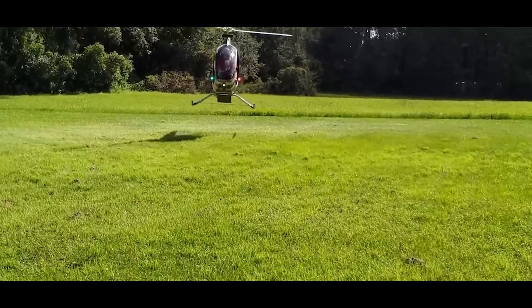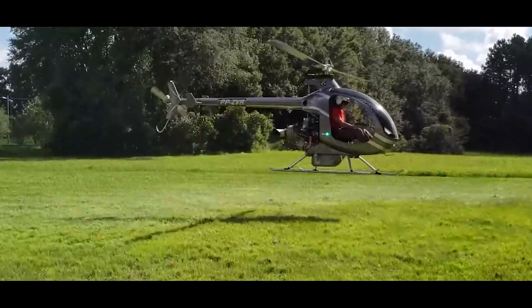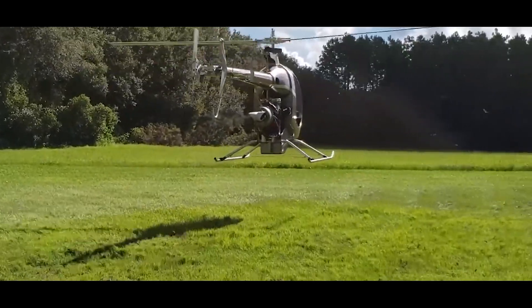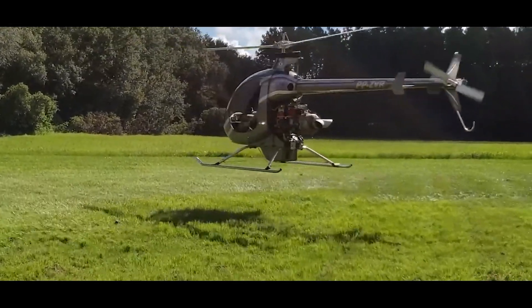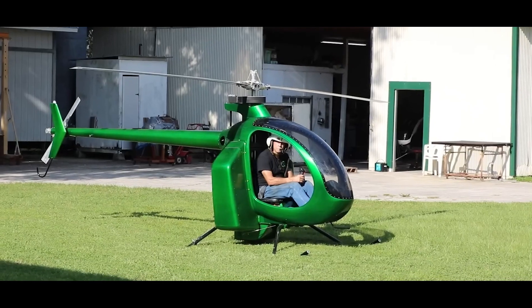If you enjoyed this deep dive into the Mosquito Helicopter, don't forget to give this video a thumbs up, subscribe for more aviation content, and let me know in the comments what you think about this remarkable rotorcraft. Until next time — fly high and stay adventurous!